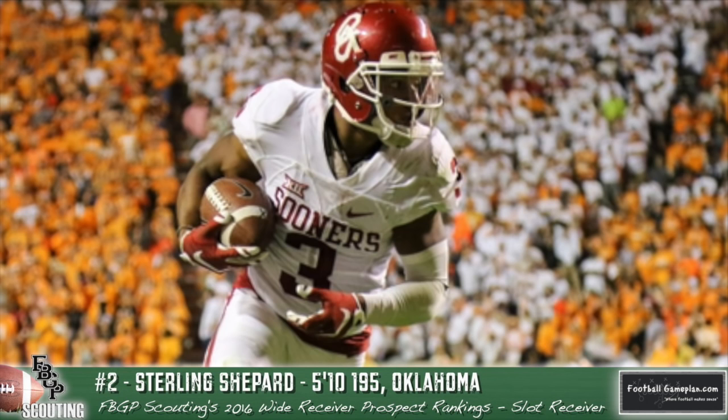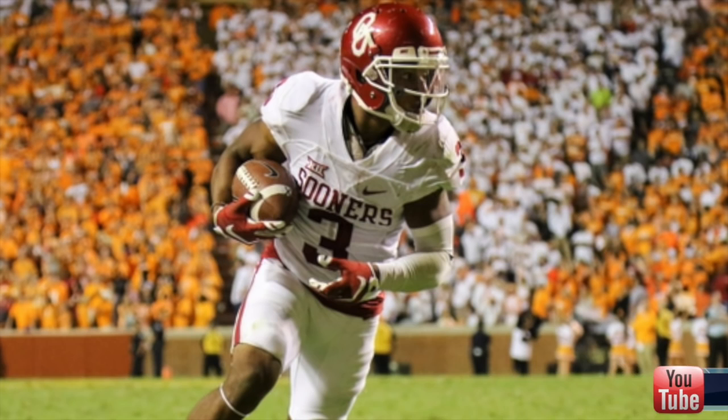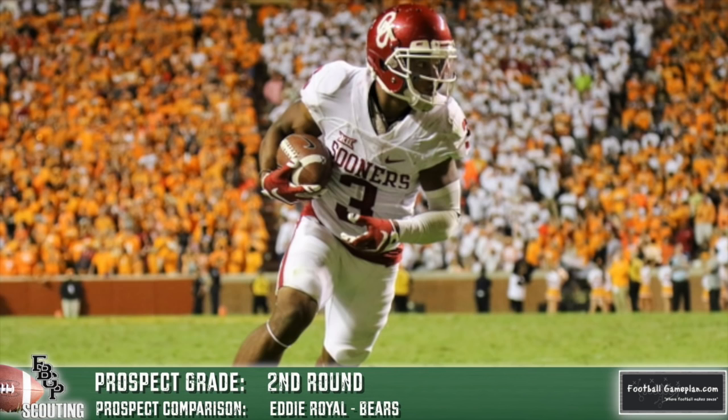Sterling Shepard out of Oklahoma reminds me a lot of Eddie Royal of the Chicago Bears. He has elite-level quickness and shiftiness, good awareness in zone coverage, and is great off the line of scrimmage with above-average acceleration into his routes and very good hands. He doesn't have the explosiveness to snap off out-breaking routes like comebacks, curls, and hitches — he tends to round those off. Catching through contact is also iffy, and he can be rerouted. But he's elusive with the ball and will be a very good pro.